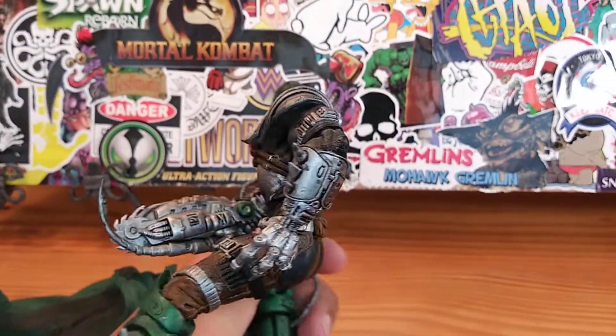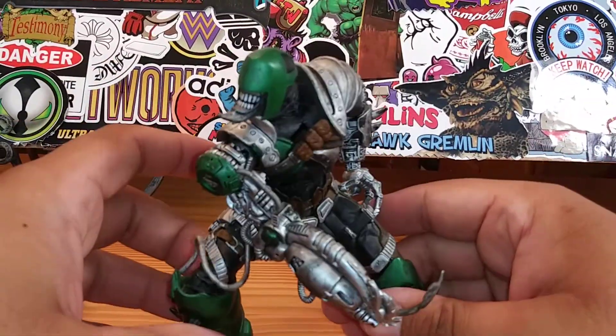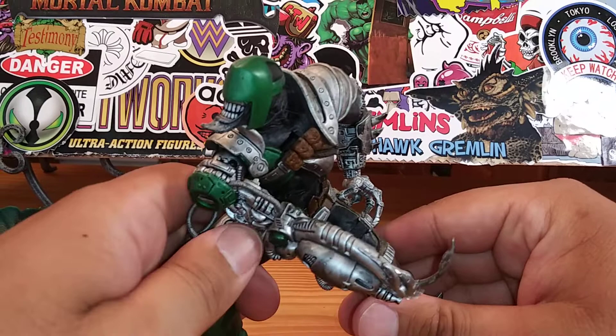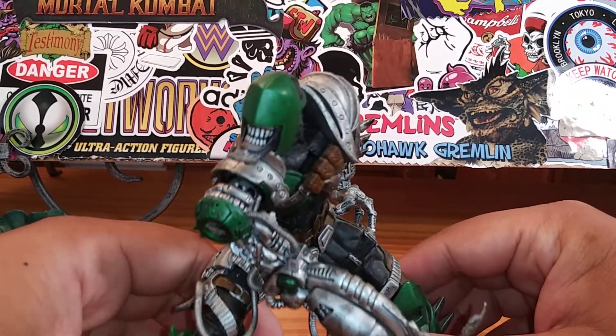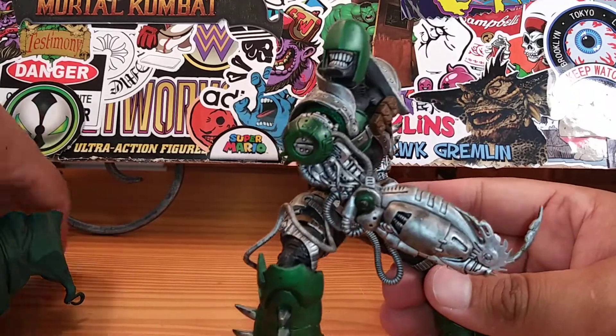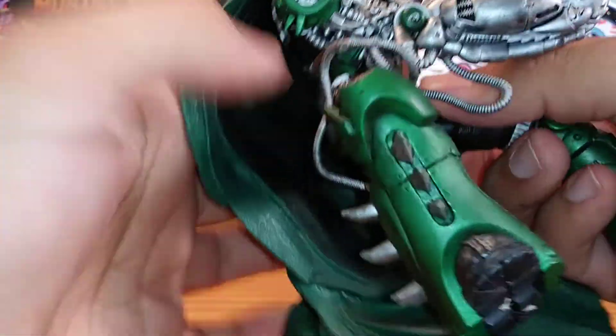I think I have about 30 to 40 action figures — old school figures — that I have yet to review. A lot of them are McFarlane figures, a lot of them are older figures from back in the day, from the ancient prehistoric times of the 90s.